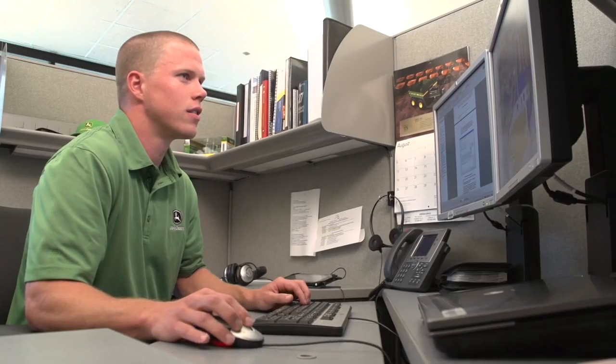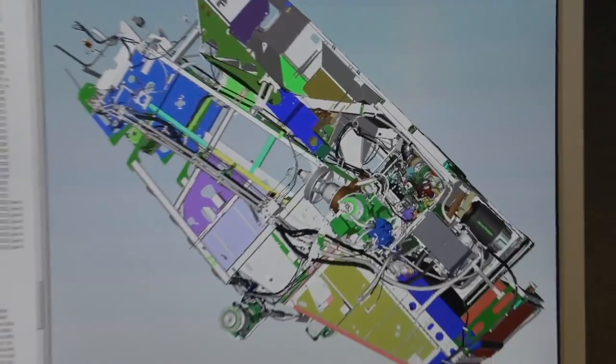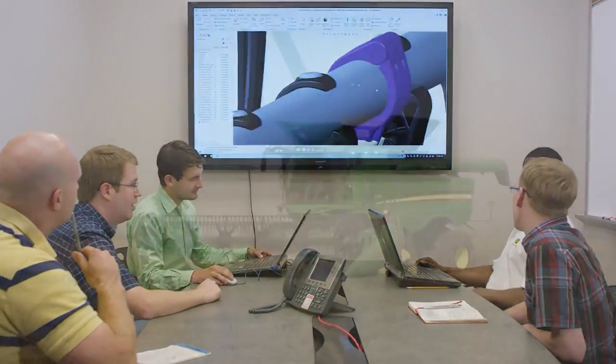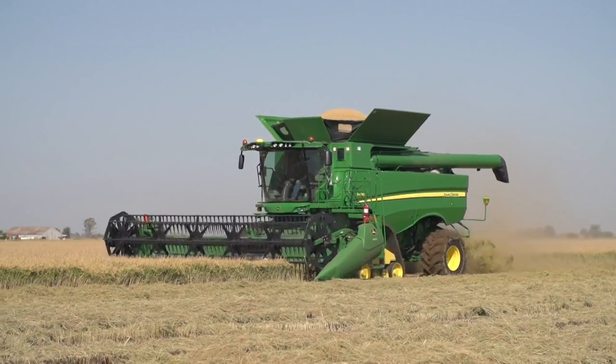Once we understand customer needs, John Deere engineers put their individual expertise to work on teams that create a combine that will perform in the demanding conditions our customers are faced with every harvesting season.